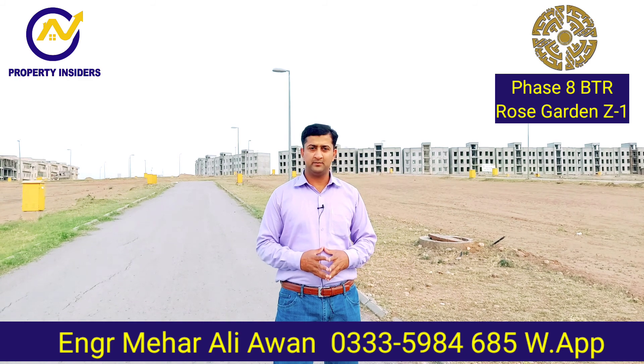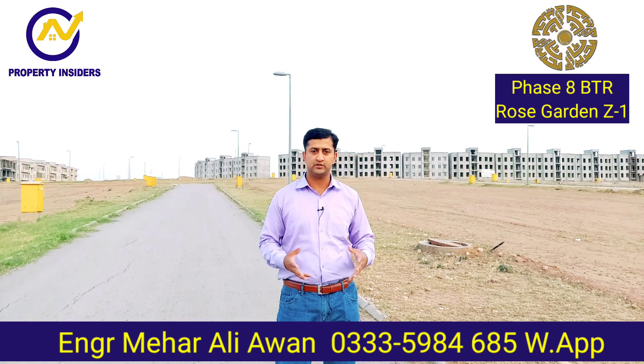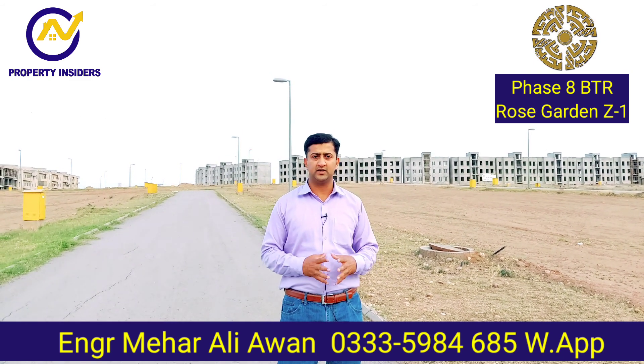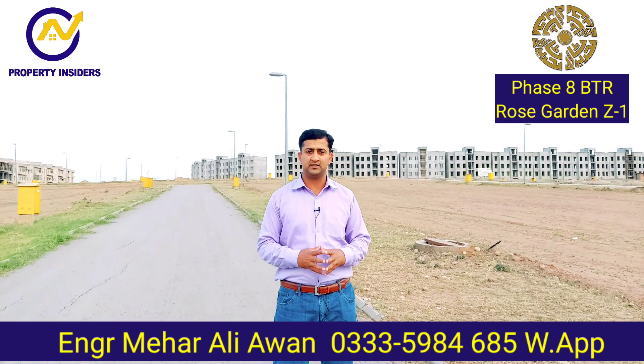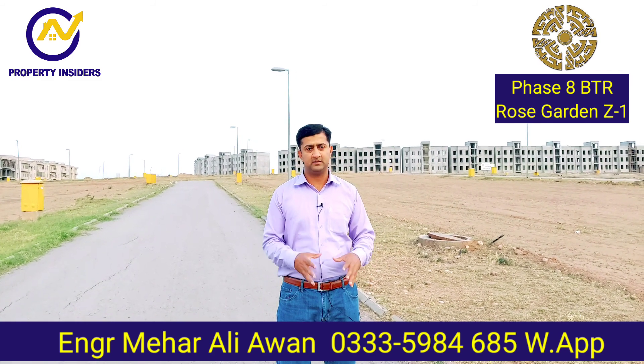Right now I'm standing in Rose Garden. This is a 5-marla sector. Rose Garden is very good — it's a prime location. This sector is slightly removed from GT Road, but at this time, if you are looking for the lowest rates in Barrier Town for 5-marla development plots, the lowest rates are here.